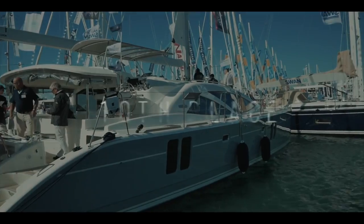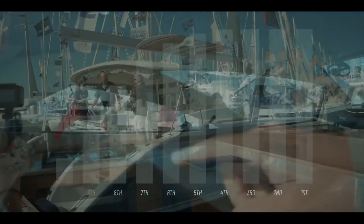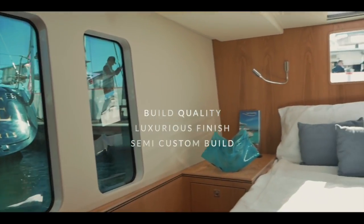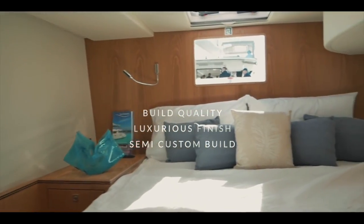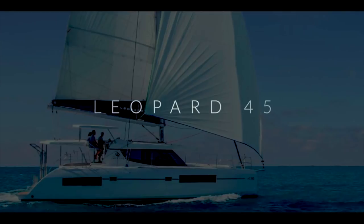In 10th place, the British builder Discovery and the Discovery 50 catamaran. You absolutely loved this boat, and 32.7 out of 50 gives it 10th place. The inside and the outside — everything is absolutely fantastic. The build quality and finish is luxurious, and this is of course a semi-custom build, so you get to choose lots of different aspects of the boat. An honestly fantastic, luxurious cruiser to take you comfortably around the world. Well done Discovery, 32.7.